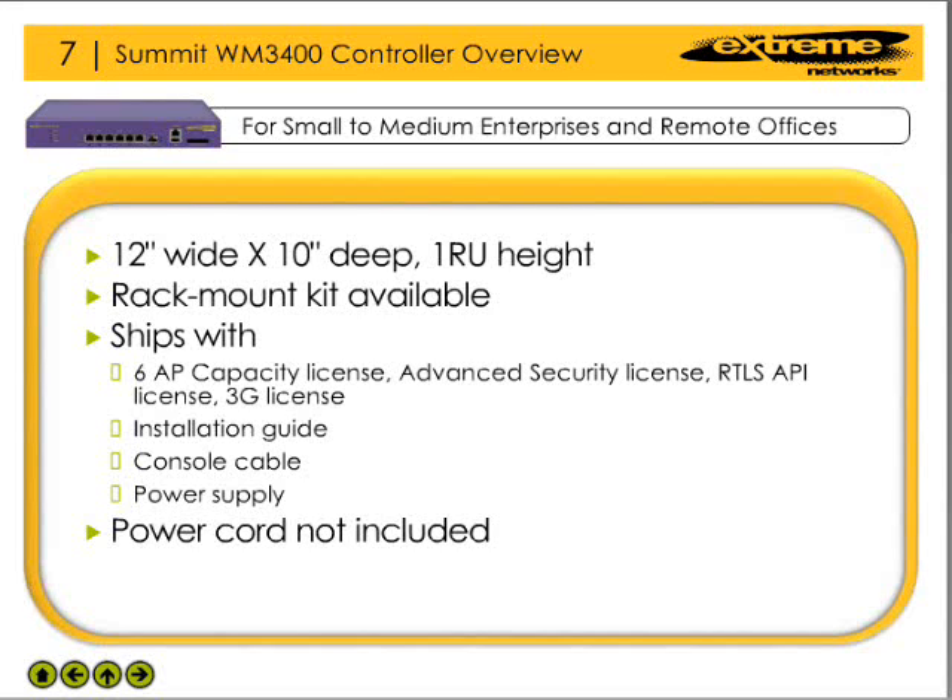The Summit WM3400 is 12 inches wide, 10 inches deep, and 1 rack unit high. With its small footprint, the WM3400 can easily be deployed in environments where physical space is at a premium. For customers that wish to deploy the WM3400 in a traditional 19-inch telecommunications rack, an optional mounting kit is available.